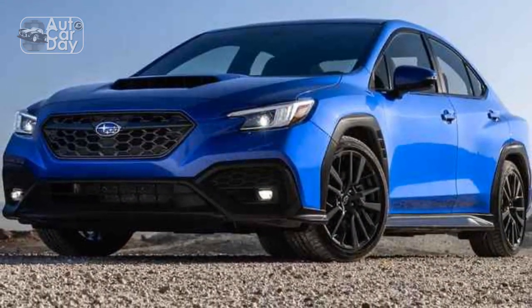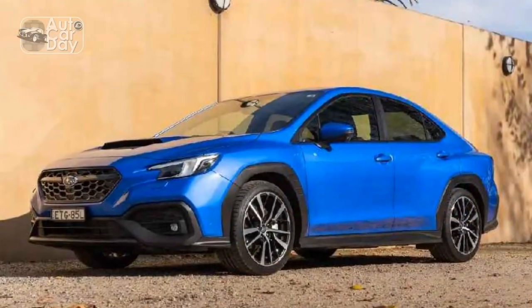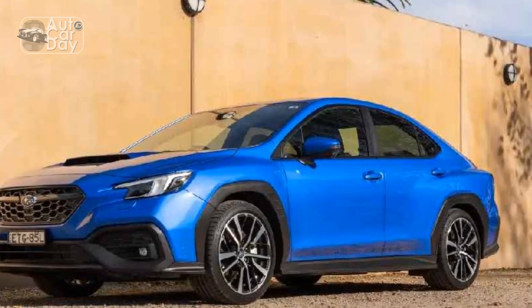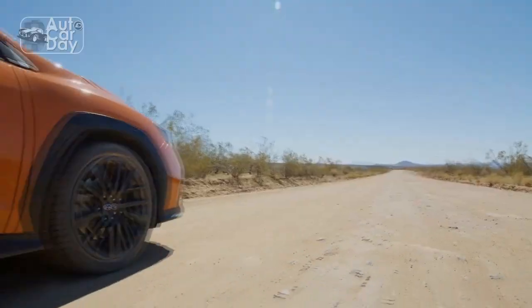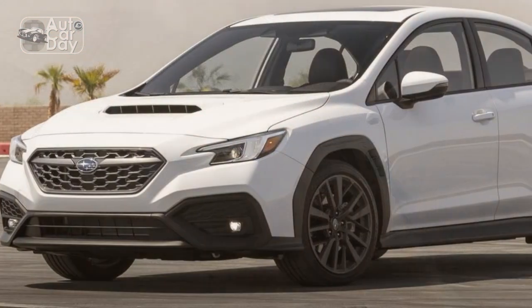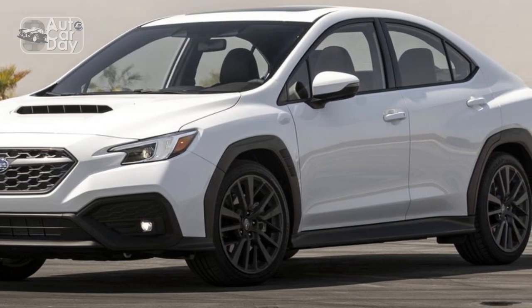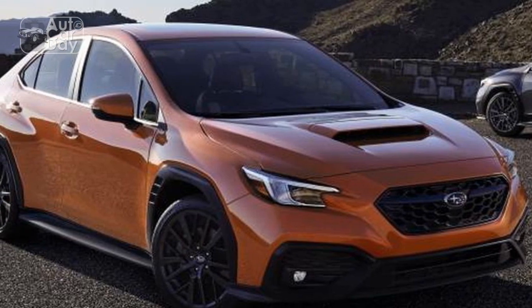Our WRX Limited features red stitching on the dash, steering wheel, seats, and door panels, and red embroidered WRX logos on the front headrests to remind you what you're driving. But the interior overall is more muted and serious than fun and lighthearted. It might underwhelm some folks at first glance — or even fourth glance. But although it is a bit dull compared to Hyundai N-products or Toyota's GR lineup, the understated layout never comes off as gimmicky, and we expect it will age well and remain easy on the eyes over the long run.